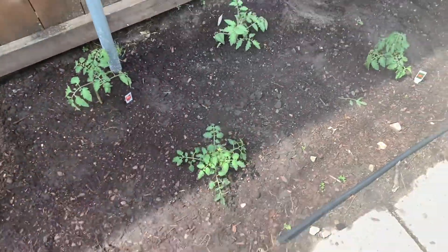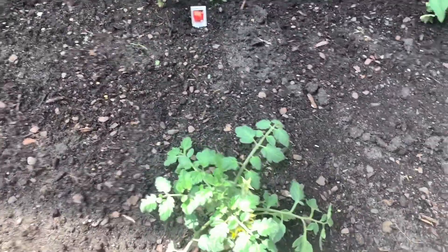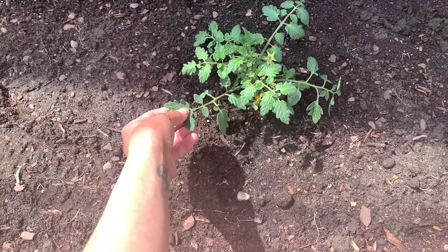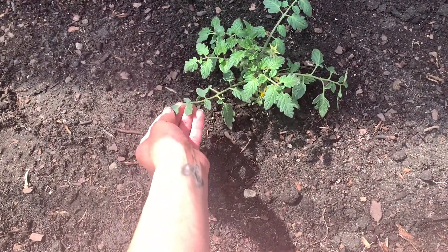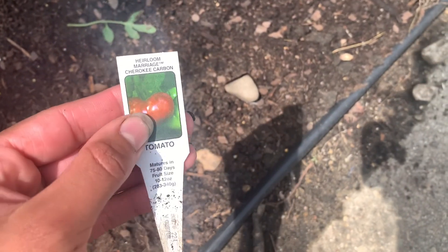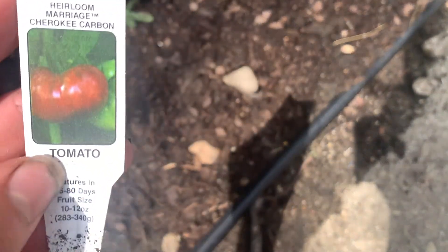And then these are my four tomato plants. So I have two celebrity tomato plants. I have tumbling tom — I can't remember already, but it's a cherry tomato plant. And then I have a Cherokee carbon. So I'm really excited for that because, I mean, look at that. It's so exciting.